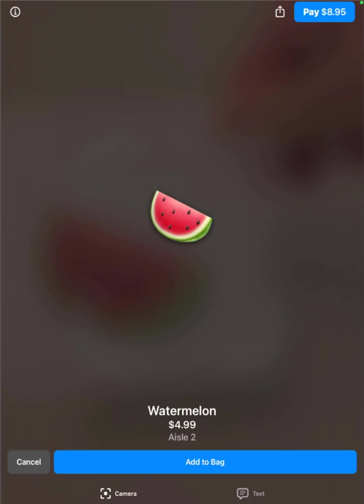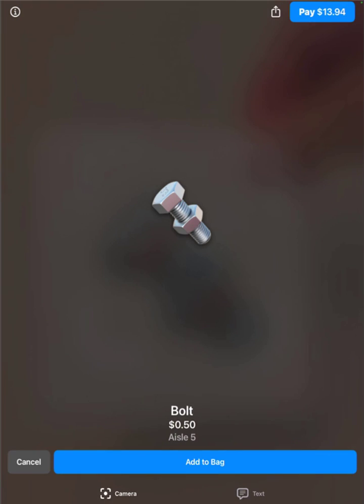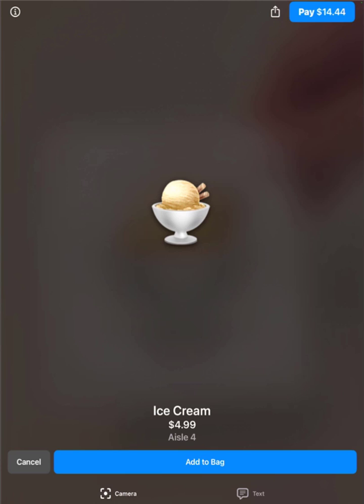The whole process happens at lightning speed thanks to the embedded database and AI model running on device. Vector Search based image matching is faster and more accurate than old school barcodes because it can actually see and understand the items.